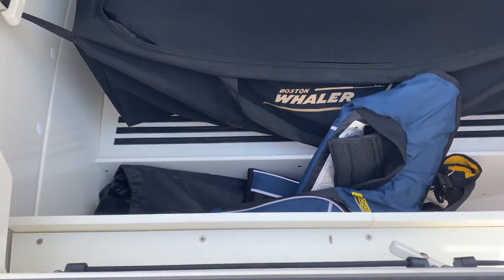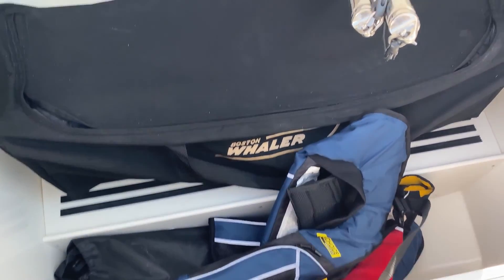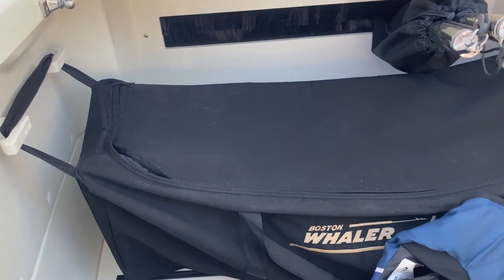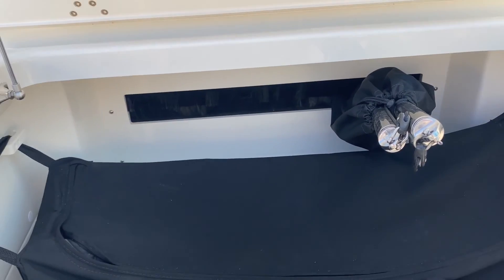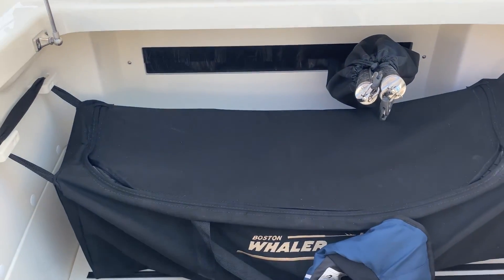Also kind of a smart thing with the storage here — it's such a big deep space that it was kind of hard to reach all your stuff at the bottom. So Whaler did this custom bag where you can put your swim gear and the things you want quickly, right within hand's reach.